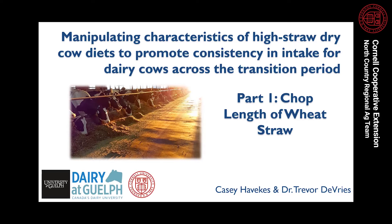My master's research focused on manipulating characteristics of high straw dry cow diets to promote consistency in intake and performance for dairy cows across the transition period. This research was done in three parts, the first of which I'll be presenting in this video. This part specifically looked at the impact of chop length of wheat straw in these high straw dry cow diets on cow performance across the transition period.